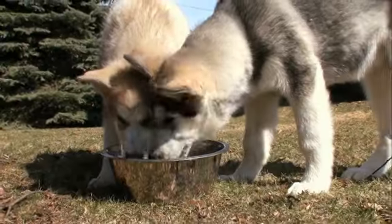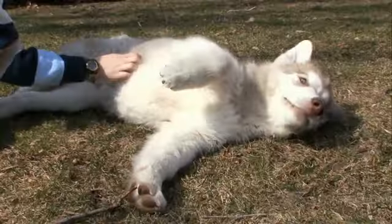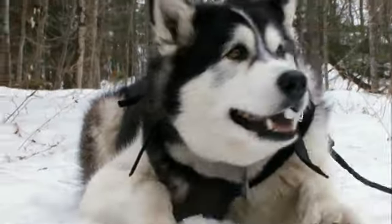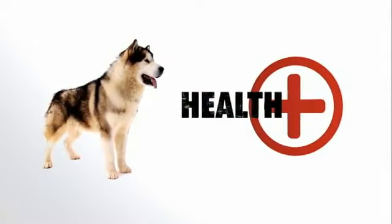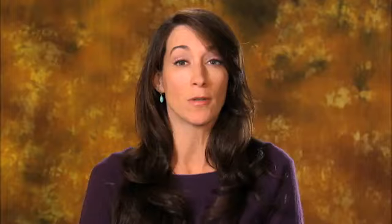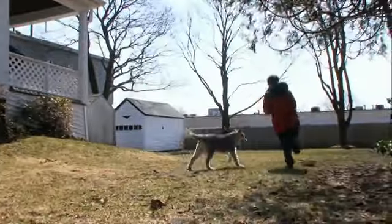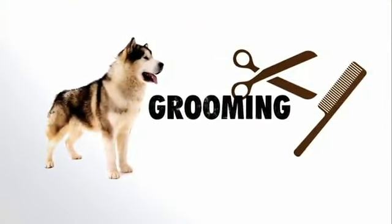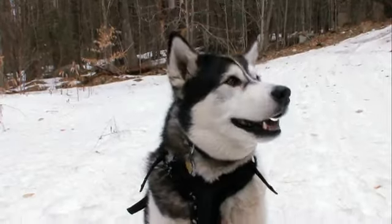Bred to work in a pack, the Alaskan Malamute gets along well with other dogs and within all types of families. But as with any dog, Malamutes should never be left unsupervised with young children. Like other large breeds, Malamutes are prone to hip dysplasia and joint pains due to their massive size, and they don't physically mature until about two years old. Their oily topcoat also helps repel dirt — like a cat, they'll lick themselves clean.